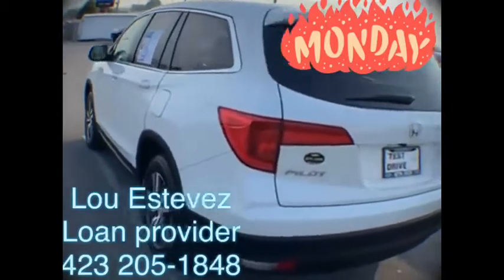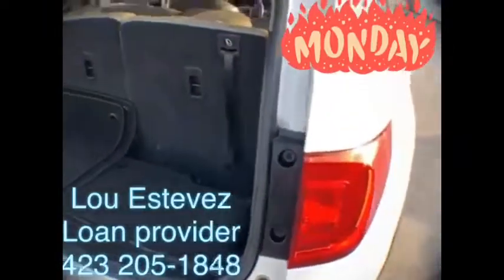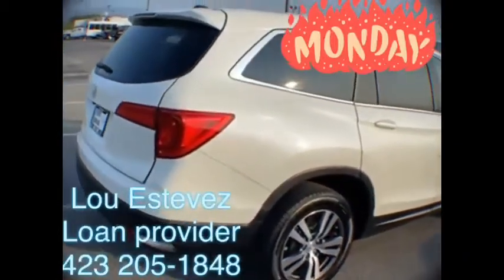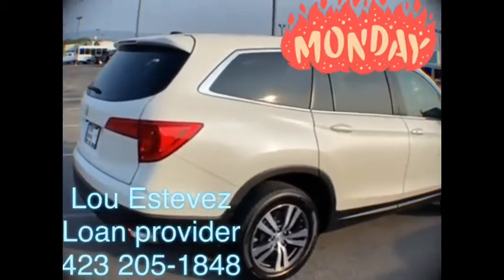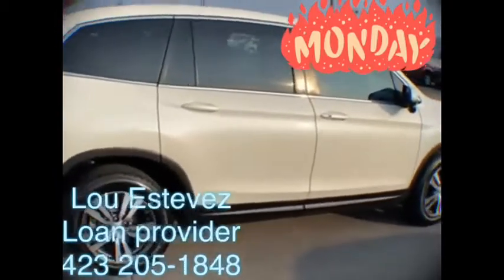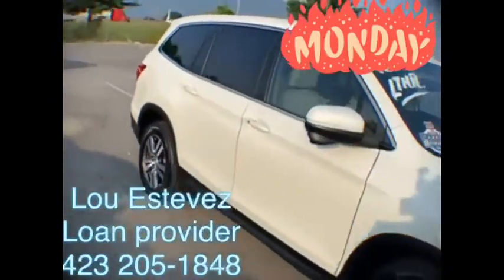We're going to take a peek inside real quick. There's your power tailgate, three rows of seats, ample cargo room. This Honda Pilot is rated as one of the best when it comes to safety for your family. Of course, everyone rides in complete comfort and style. This vehicle rides so quiet and smooth with that V6 engine — very powerful, very smooth, very quiet.